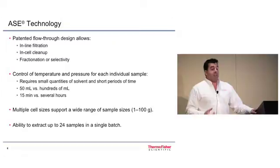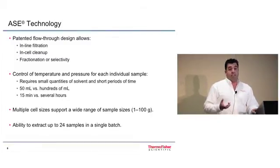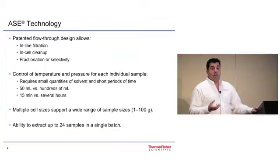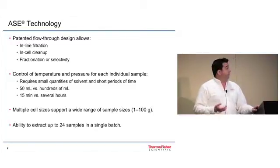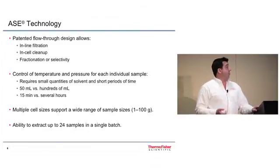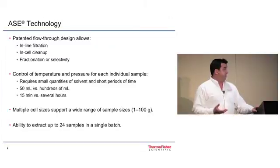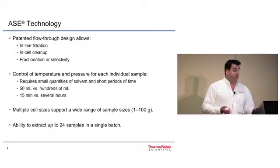A little more about the ASE: the cells are cylindrical with a flow-through design, enabling inline filtration and in-cell cleanup. Inline filtration uses a cellulose filter to remove particulates from going into your collection vessel. In-cell cleanup typically involves the addition of an absorbent such as alumina, which can absorb lipids often found in tissue that would otherwise interfere with GC-MS analysis. The system also provides precise temperature and pressure control for each individual sample, uses 50 milliliters or less of solvent per sample, takes typically 15 minutes per extraction, supports cell sizes from 1 to 100 grams, and can process up to 24 samples in one batch.